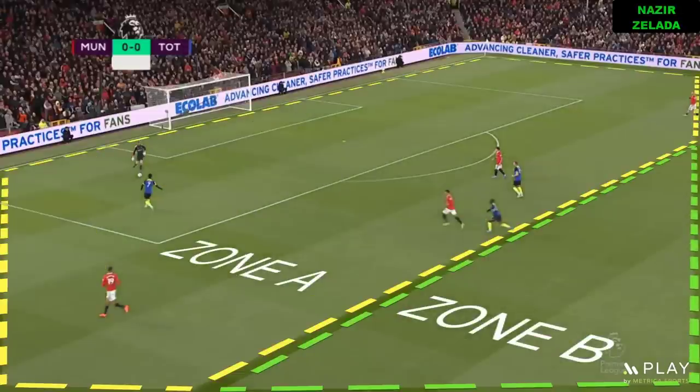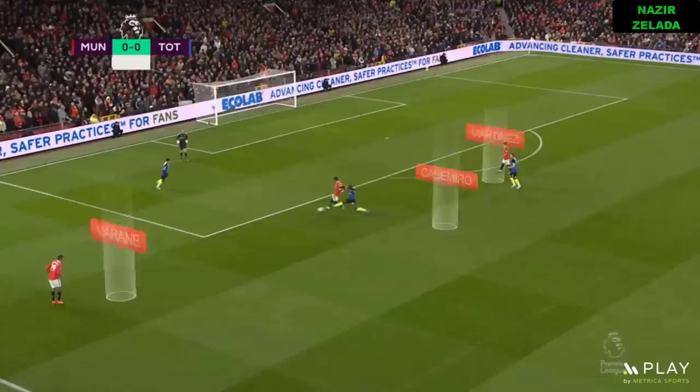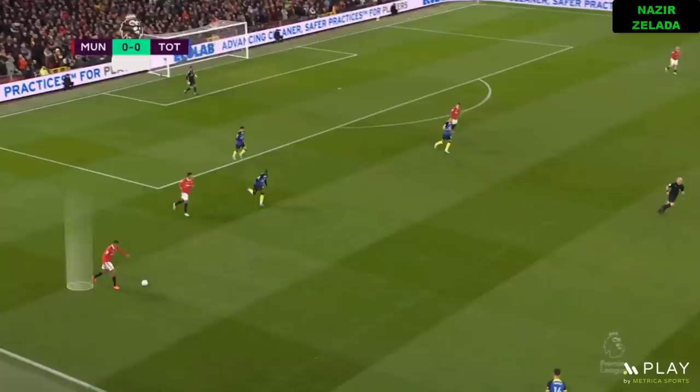When United tried to play out from the back in zone A, Martinez was covered by Harry Kane. Meanwhile, Son covered the passing lines to Varane. For that reason, it was important the movements of Casemiro. As he created a passing line, he dragged to his mark and he was able to play with Varane.